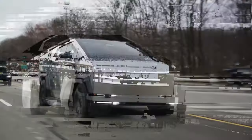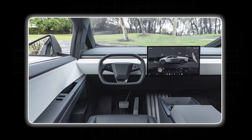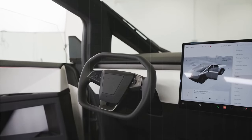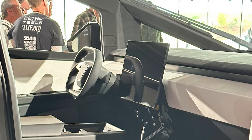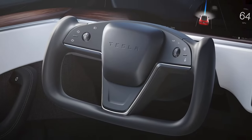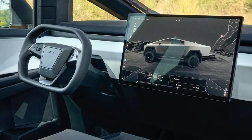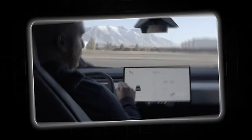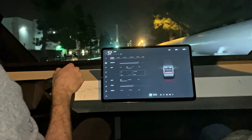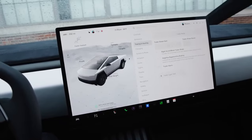In stark contrast, the Tesla Cybertruck embraces a radical, minimalist approach to its interior. The most eye-catching element is the yoke steering wheel, resembling an airplane's control column. This futuristic design might appeal to some, but its functionality for everyday driving maneuvers raises questions. A large central touchscreen dominates the dashboard, potentially consolidating a multitude of vehicle controls — though this heavy reliance on a single touchscreen can be troublesome for users who prefer a mix of physical buttons and on-screen interactions.